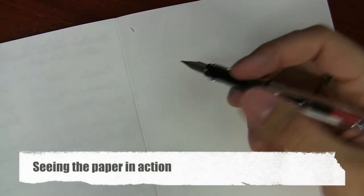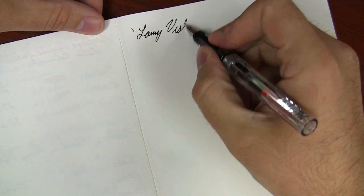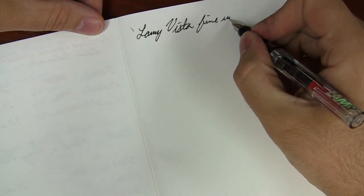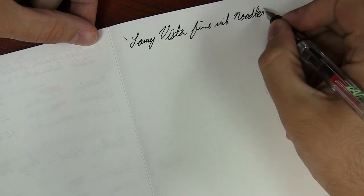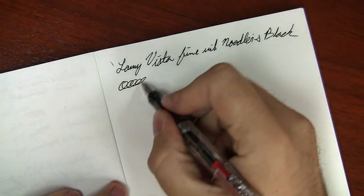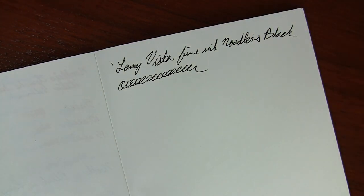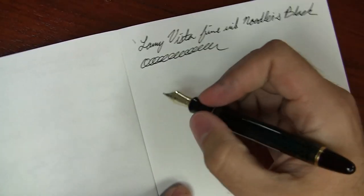Here I've just got a Lamy Vista with a Fine nib and Noodler's Black. This is some really great-feeling paper, it really is — some of the best stuff I've used. It's on par with Rhodia Premium, Clairefontaine. I've also got Pilot Iroshizuku Ama-Iro in a Pilot Custom 823.